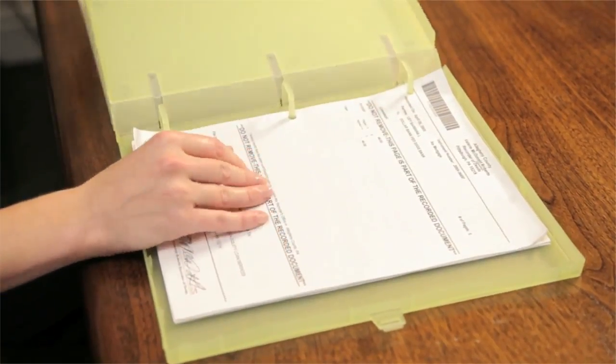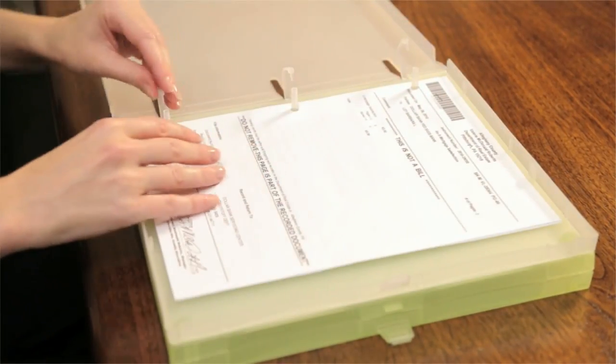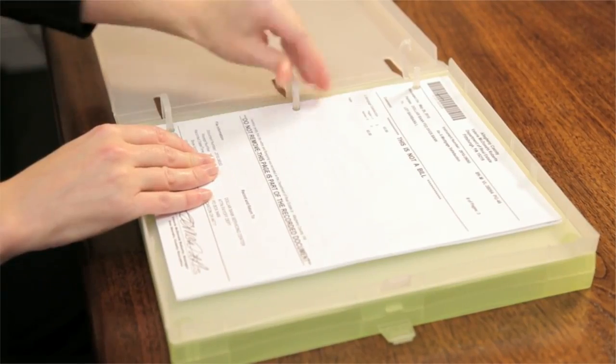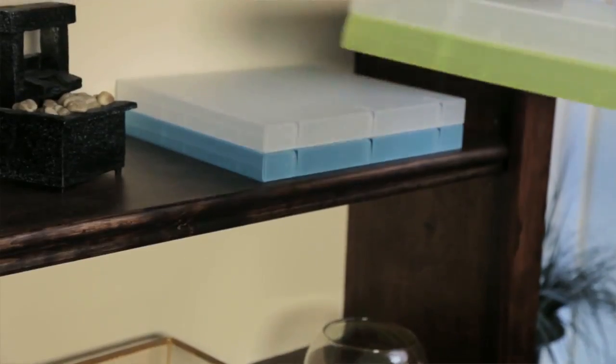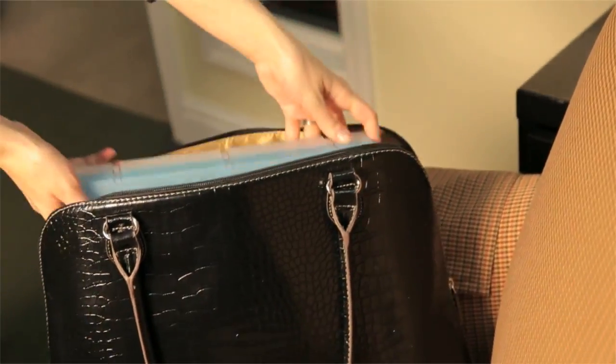With multiple compartments that snap securely closed, you can easily access specific parts of a document, leaving the others closed and separate. The protective, archival safe case is easy to stack on a shelf or carry in a briefcase or tote.